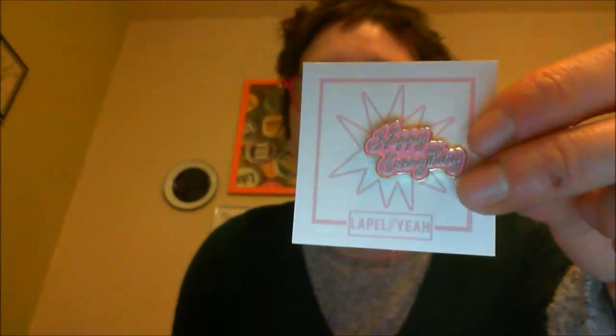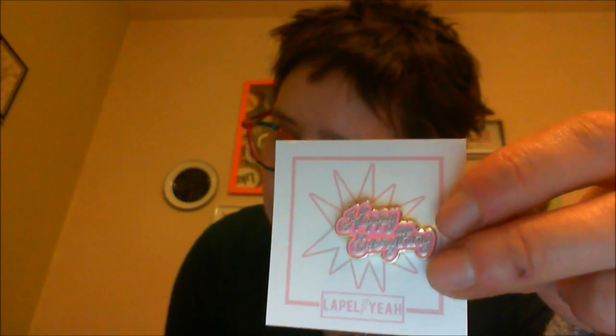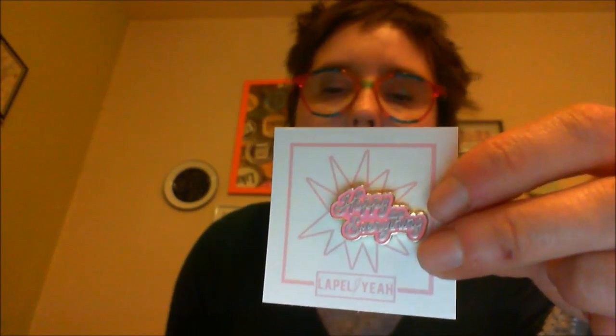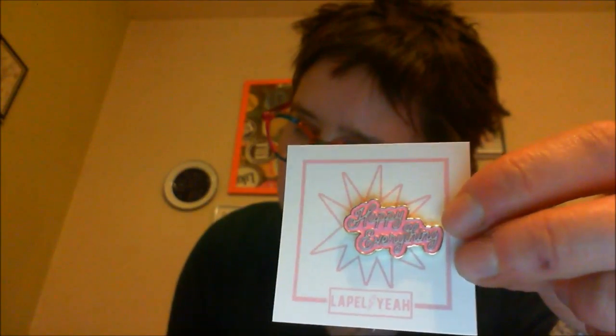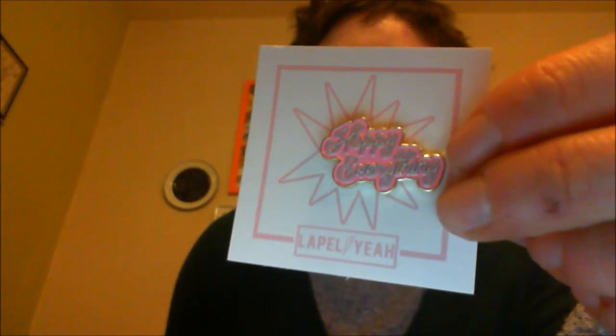The next thing is this cute little item — it's basically a brooch or a lapel pin. It's $5, I believe, and it's from a company called LapelYeah.com. It says 'Happy Everything,' and it's got one of those pin backs so you can stick it on your bag, your jacket, whatever. They've been including quite a lot of jewellery in these boxes recently, which I think is quite nice.